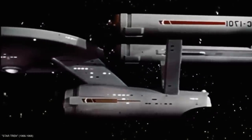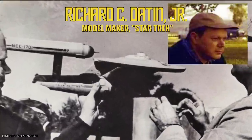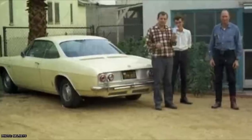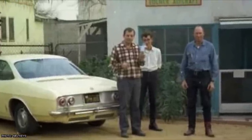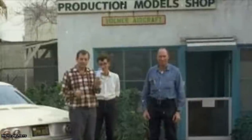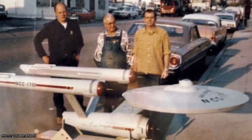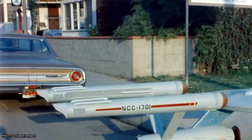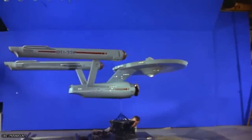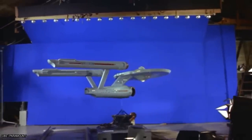The first real miniature built from Jeffries' drawings was an unlit 33-inch model built by Richard Dayton of Desilu Studios in December of 1964. With this model approved, Desilu Studios then contracted Vollmer Jensen and the Production Model Shop in Burbank, California to construct the actual filming miniature. Built under Dayton's supervision, the final model ended up being 11 feet long and weighed over 270 pounds. Some of the details on this model would later be slightly modified two more times in 1965 and in 1966.